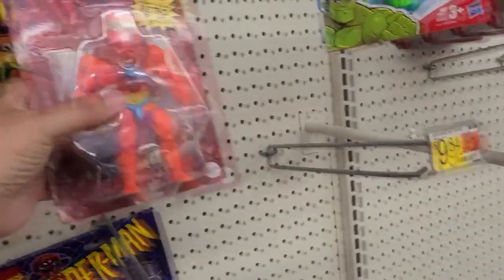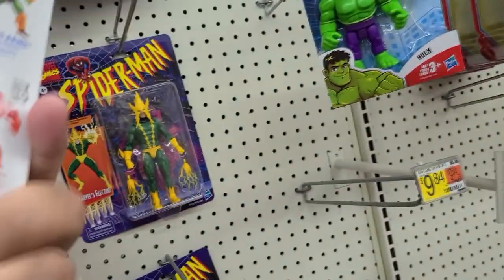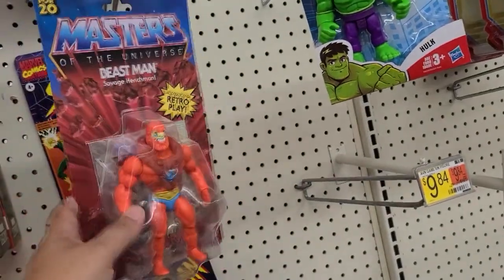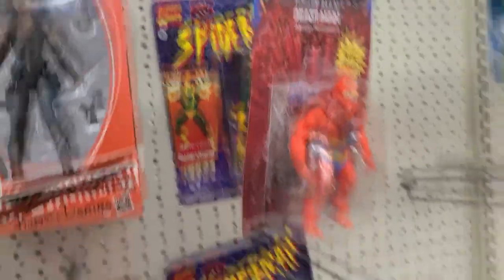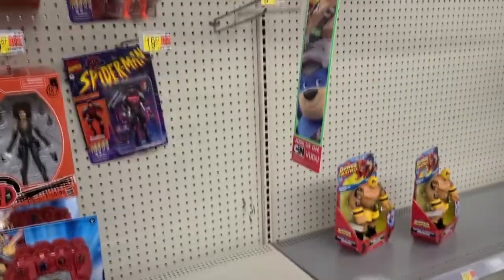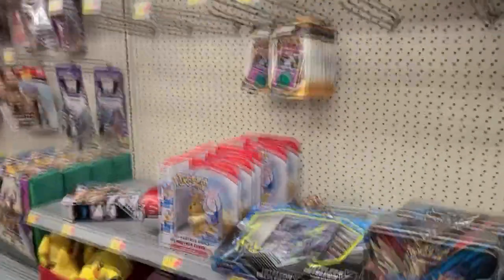There's Beast Man. This is the first time I've ever seen an actual retro in store — that's cool! There's Electro. I got like all the Toy Story stuff over here, Pixar. Pokemon.